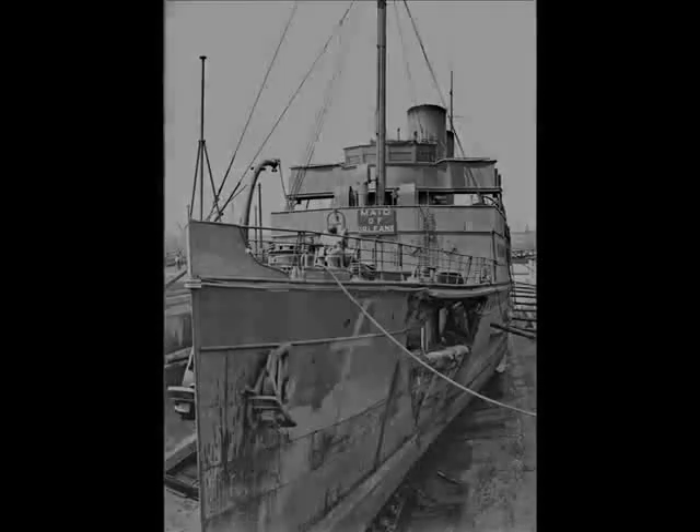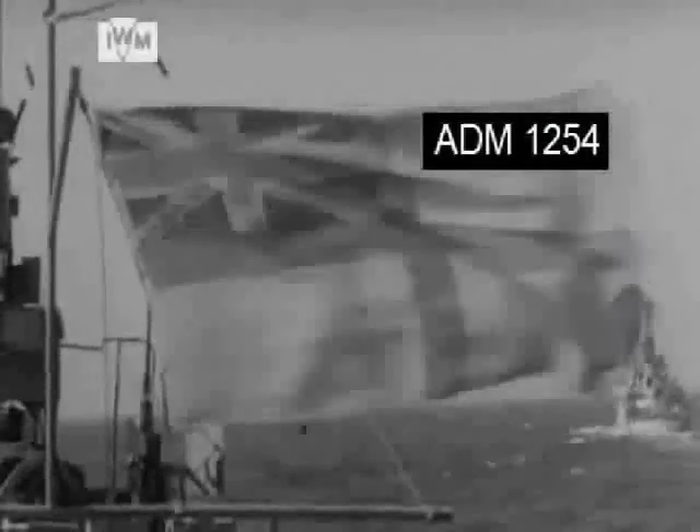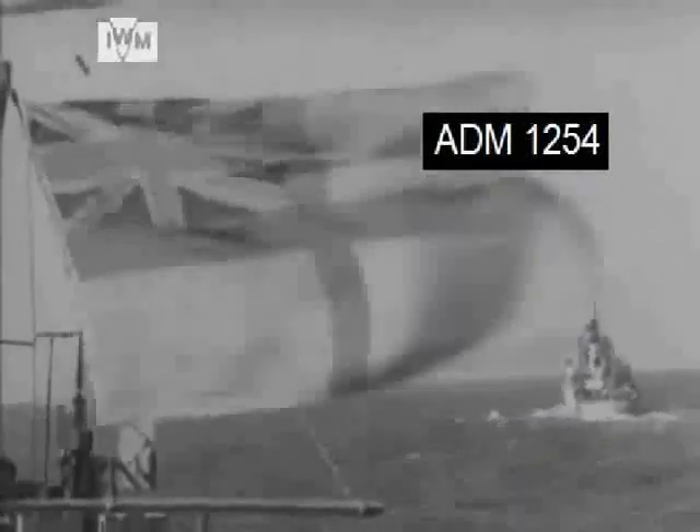Returned to port, these ships urgently embarked war troops to reinforce those already landed. Because without a constant supply of men, ammunition and vehicles, the advancing invasion force would stall, giving the enemy time to regroup and counter attack.